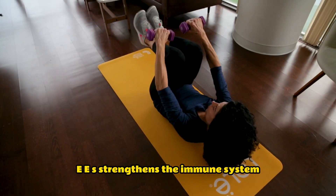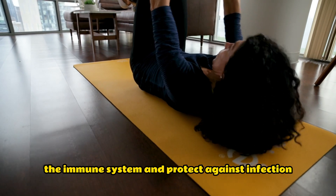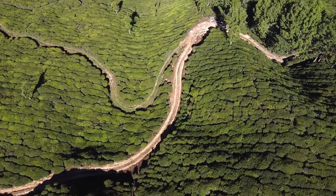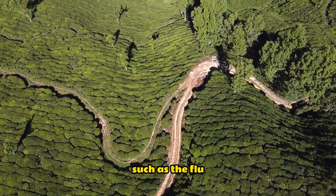Green tea strengthens the immune system. The antioxidants in green tea can help to boost the immune system and protect against infection. They can also help to reduce the severity of common illnesses such as the flu and the common cold.